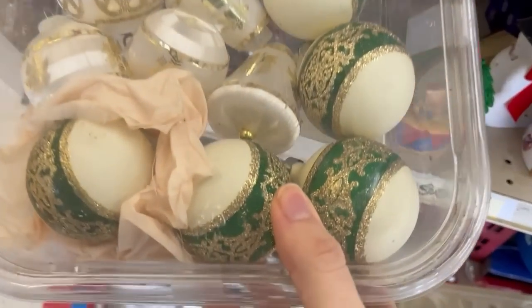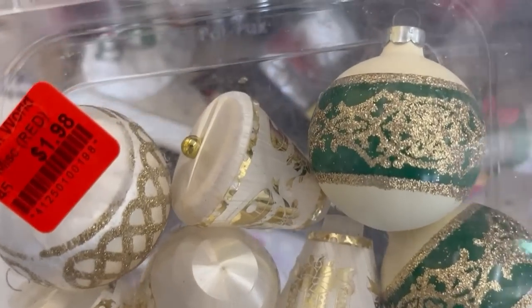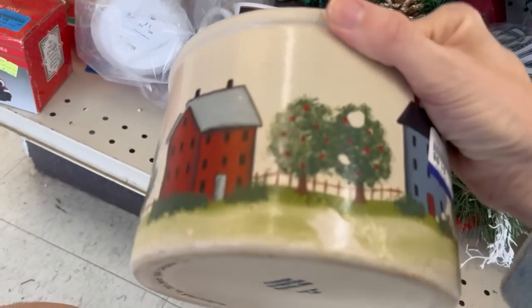Looking back on it, I should have gotten these green bulbs. They were so pretty, but I really try not to decorate with green. I only try to decorate with red and white, and I let any green in our home just be greenery.